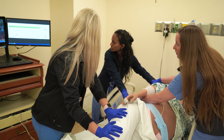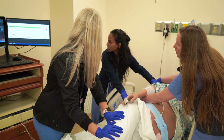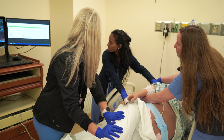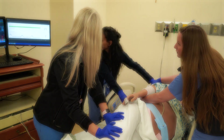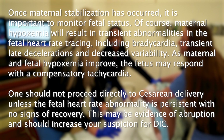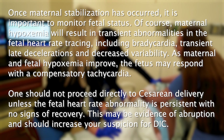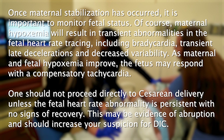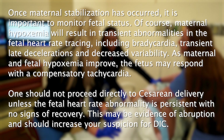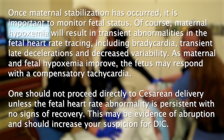How does the baby look on the fetal heart rate monitor? It looks like fetal bradycardia, which is to be expected. Let's continue to monitor for resolution; otherwise, that clot tube will be very useful. Once maternal stabilization has occurred, it is important to monitor fetal status. Maternal hypoxemia will result in transient abnormalities in the fetal heart rate tracing, including bradycardia, transient late decelerations, and decreased variability. As maternal and fetal hypoxemia improve, the fetus may respond with a compensatory tachycardia. One should not proceed directly to cesarean delivery unless the fetal heart rate abnormality is persistent with no signs of recovery. This may be evidence of abruption and should increase your suspicion for disseminated intravascular coagulopathy.